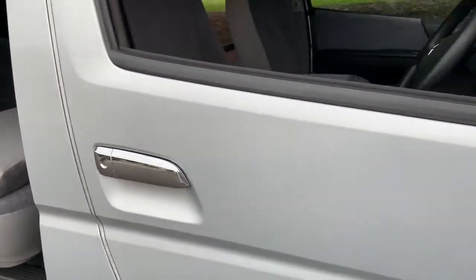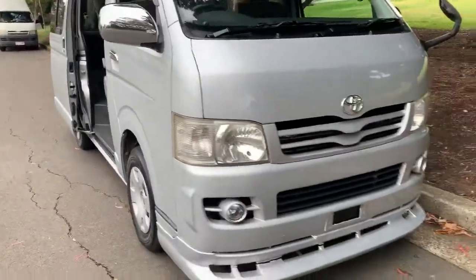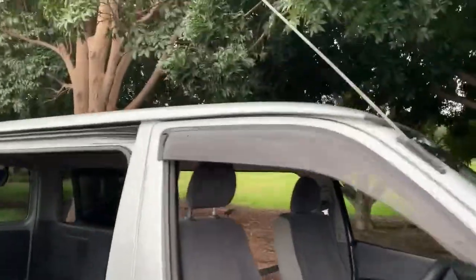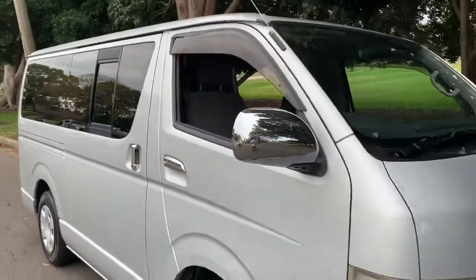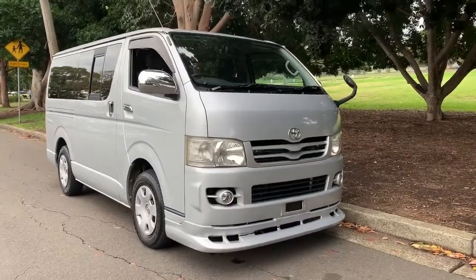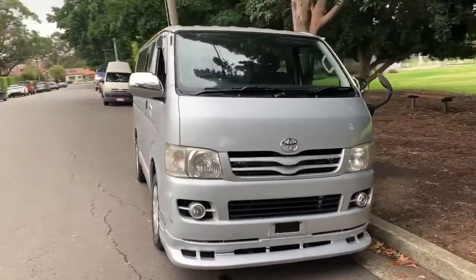Chrome door handles, chrome mirrors, driving lights — that's number fifteen. Weather shields — number sixteen of special things added to make this car special. Number seventeen on the list is the price — this is selling for a really, really good price. Check it out and go to the website: www.sunrisecars.com.au.